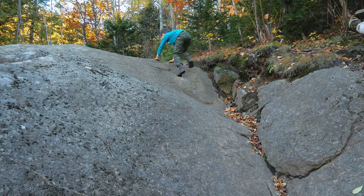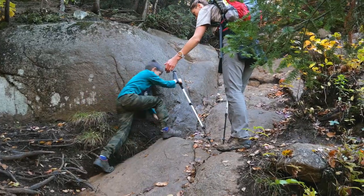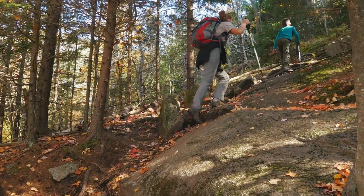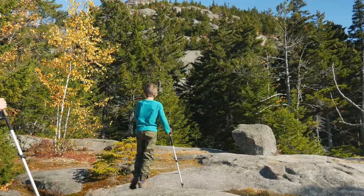A few short scramblings on the way are not difficult and even enjoyable. Finally, from the opening in the forest you can see the little summit.